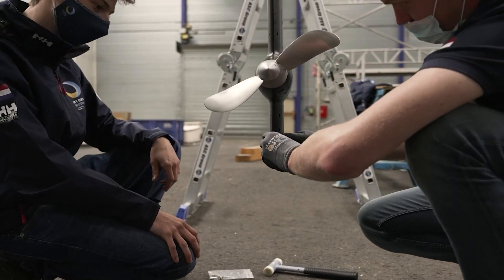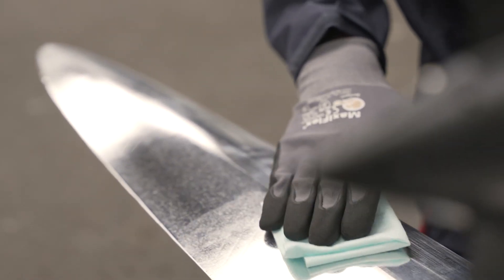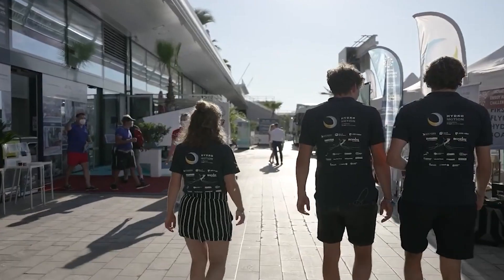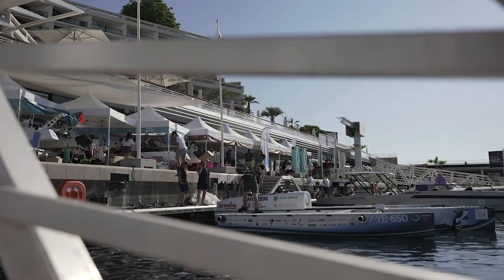With this project we aim to inspire the maritime industry to accelerate the implementation of sustainable energy technologies. With our team, we inspire by showing what is possible. We optimize by combining and sharing knowledge and experience. And we implement and push the limits of the newest technologies.